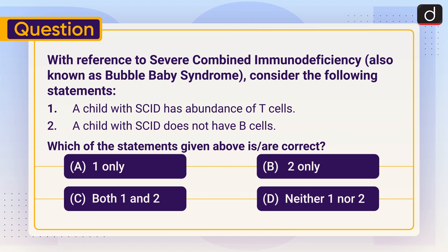Now it's time for the practice question. With reference to Severe Combined Immunodeficiency, also known as Bubble Baby Syndrome, consider the following statements: One — a child with SCID has an abundance of T cells; Two — a child with SCID does not have B cells. Which of the statements given above is or are correct? One only, two only, both one and two, or neither one nor two? Send the answer in the comment section. Stay tuned for the next episode, thanks for watching, have a great day.